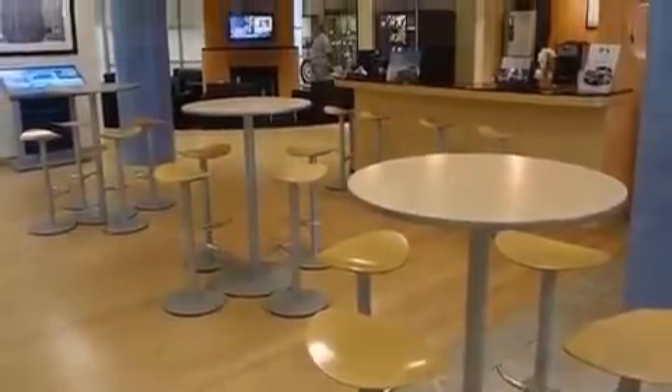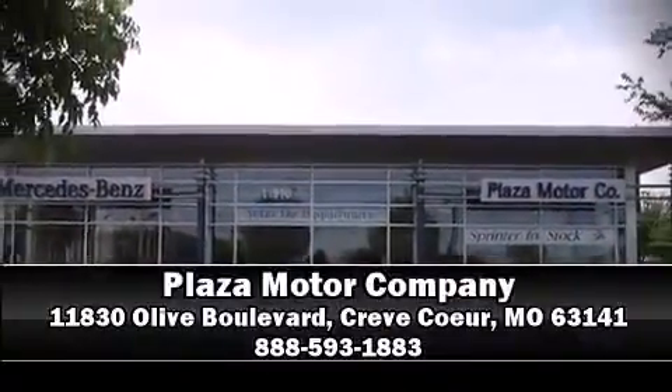Please don't hesitate to give us a call.